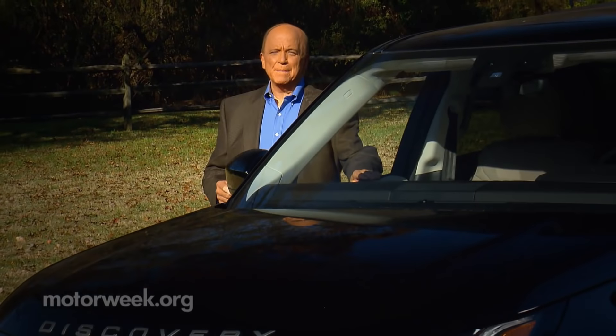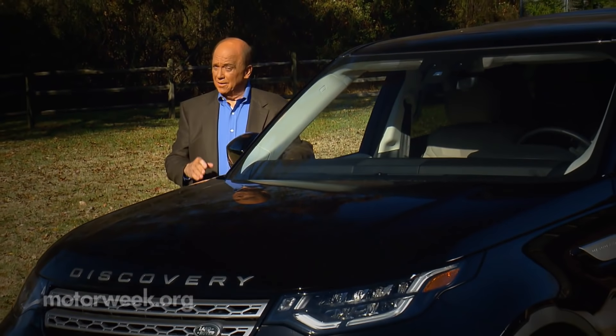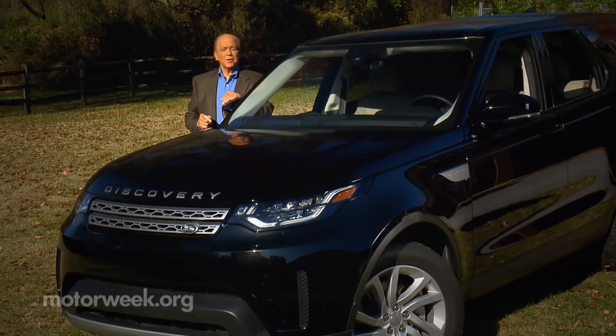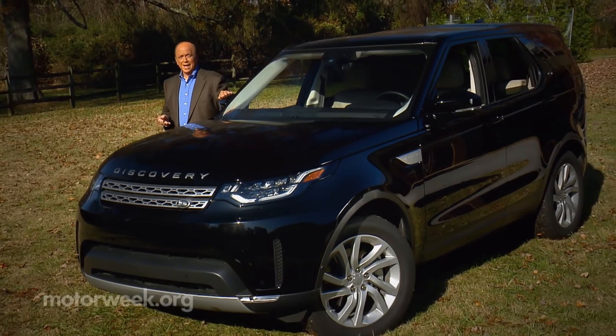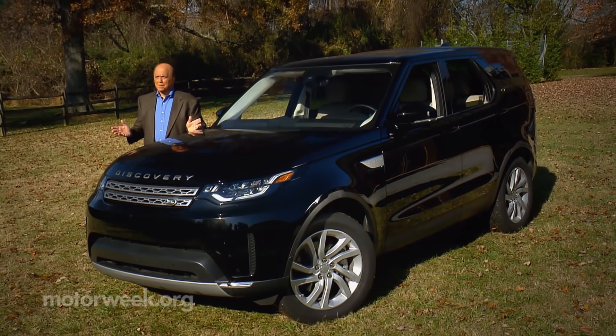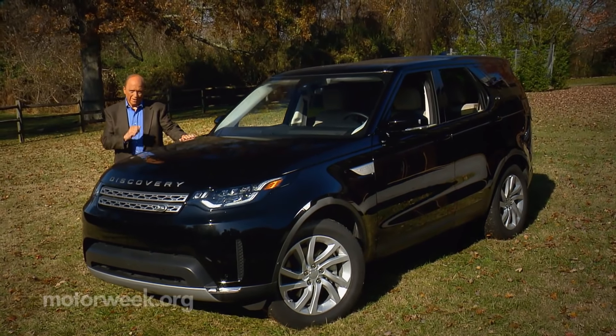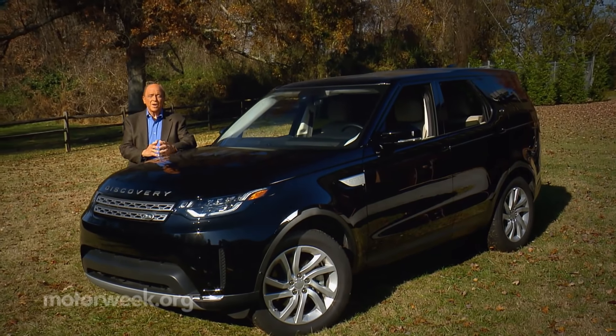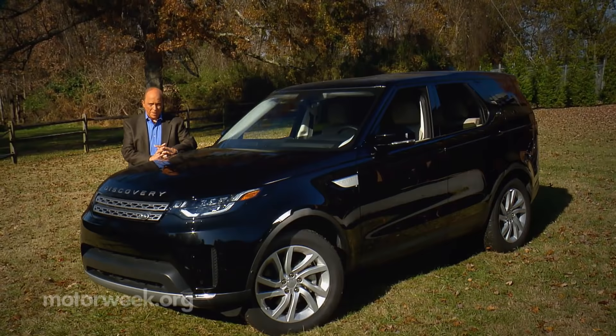There are likely a few Land Rover LR4 fans out there that will be sad that the naming series has been retired, so there'll be no LR5. But take heart, as the moniker LR4 — and for that matter the LR3 before it — were used here on what most of the rest of the planet knew as the Discovery. Well, times have changed, and an all-new redefined Discovery has just arrived, ready to rediscover America.